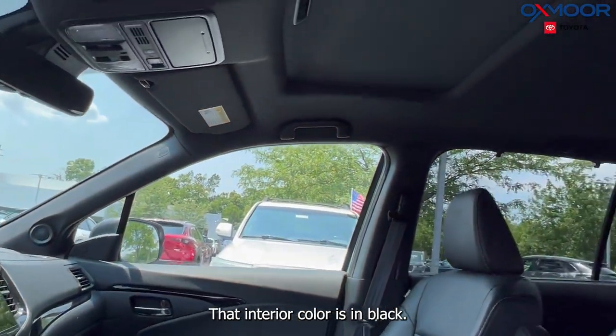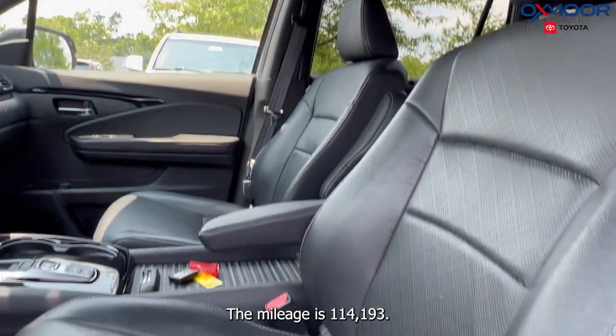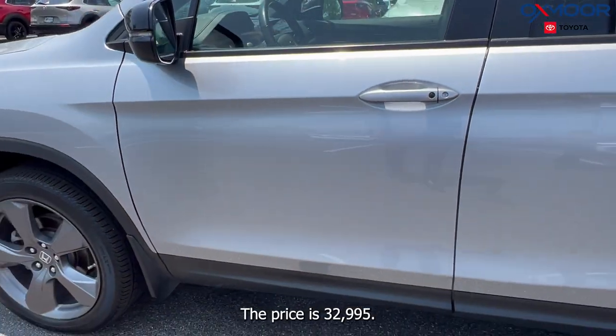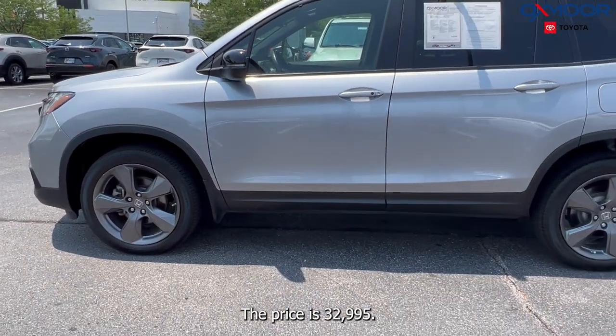That interior color is in black. The mileage is 114,193 and the price is $32,995.